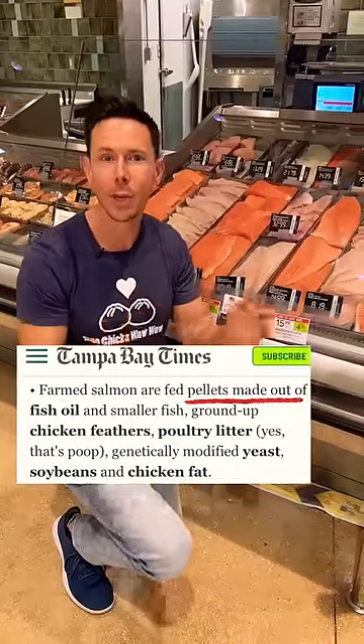Well, guess what? In their food pellets is also animal byproduct — yes, poop — GMO soybeans, and other mystery ingredients.